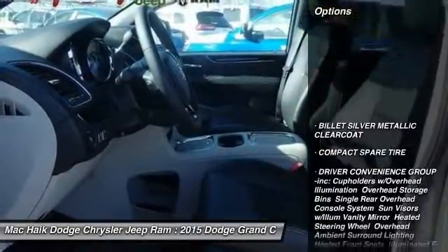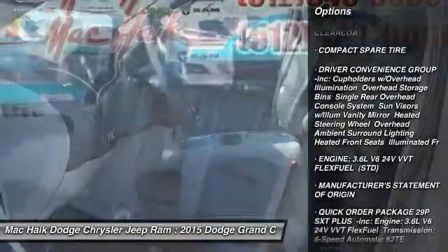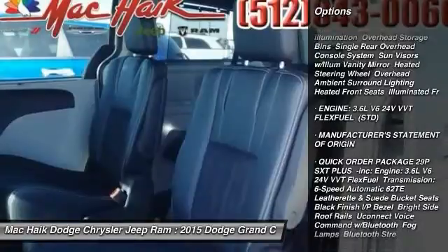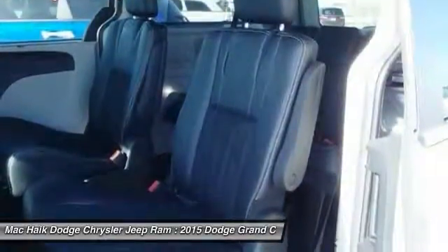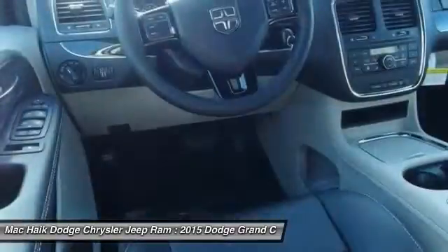Here are some of this vehicle's great options: power lift gate, stability control, anti-lock braking system, traction control, steering wheel audio controls, adjustable steering wheel, driver airbag, power steering, cruise control, aluminum wheels.